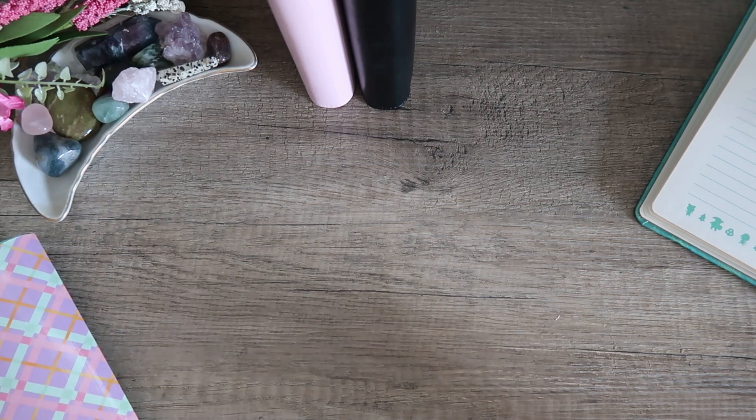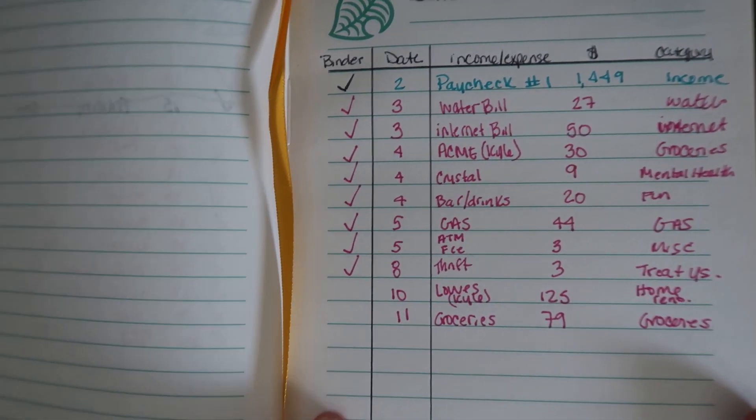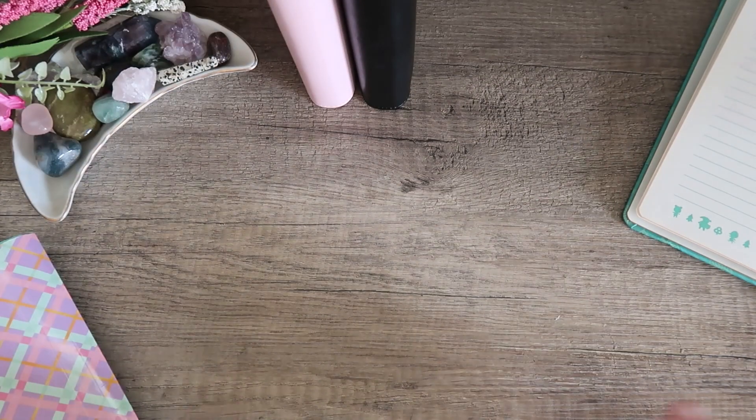Hi everyone! Welcome back to my channel. My name is Jessica. Today I'm going to be doing a little bit of a different type of video. It is Tuesday and I'm going to be doing a midweek catch-up with you guys on what I spent in the last few days. We're going to be taking some cash out of my binders and then working on Transfer Tuesday. Let's get started.